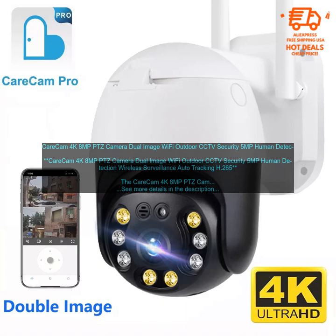It features a 4K resolution sensor, 8MP image quality, and a 360-degree pan, tilt, zoom function, making it ideal for monitoring a wide area. The camera also has night vision, human detection, and two-way audio, making it a great choice for security and surveillance applications.